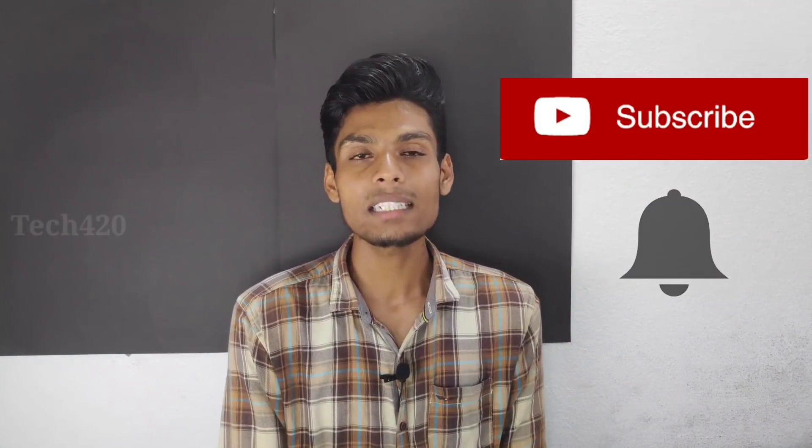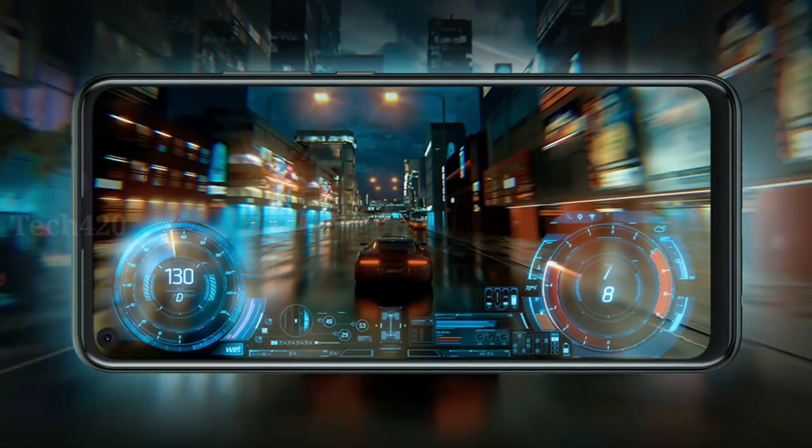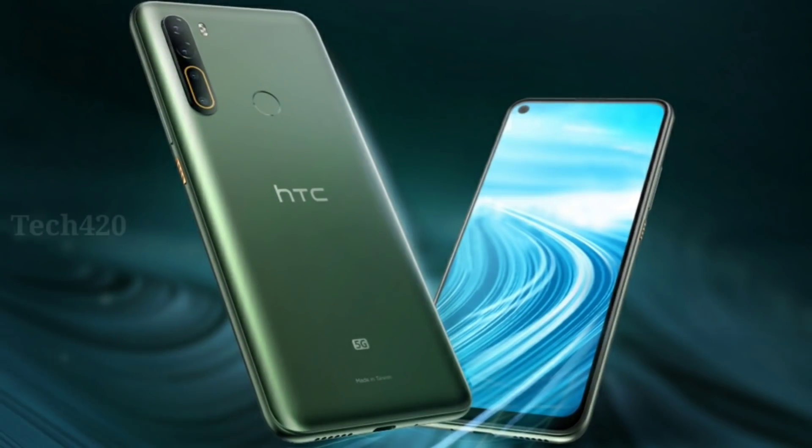The HTC U20 5G features a 6.8-inch full HD IPS LCD panel. The display experience is very good — the quality is great, and you can say there is a cinematic experience with this display.